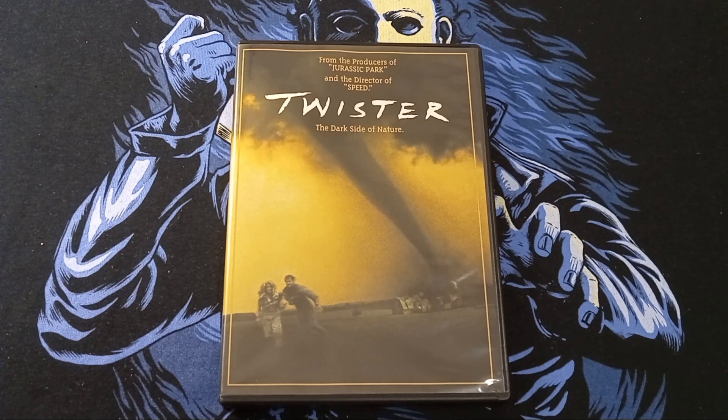I love how there's like each category of tornado in this movie — F1, F2, F3, F4, F5. It's great how they kind of work up to that. I still love this movie. It's got a great soundtrack.